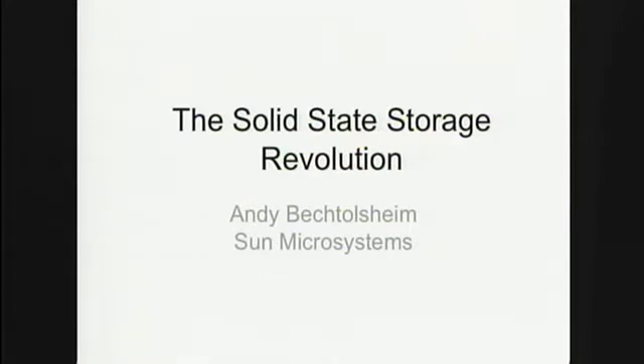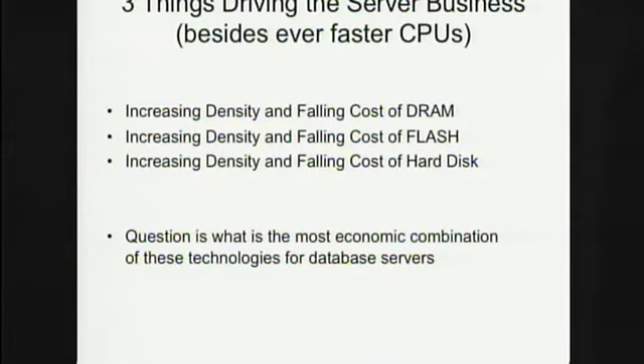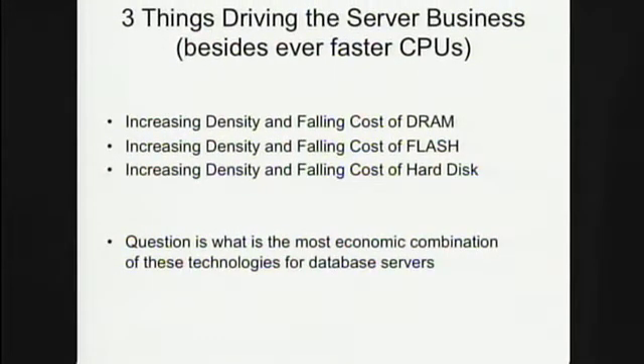We've heard a lot about flash already, but besides the ever-increasing number of CPU cores that make things go faster, the most important thing from a database perspective is the increasing density and falling cost of memory — DRAM, flash, and hard disk — which has accelerated in this recent economy. The question is what sort of optimal machine one could build going forward that really makes databases, including MySQL, go really fast.